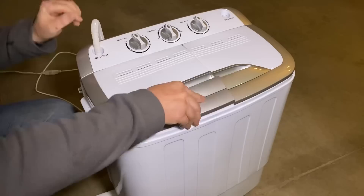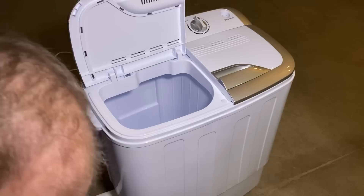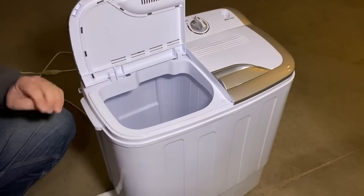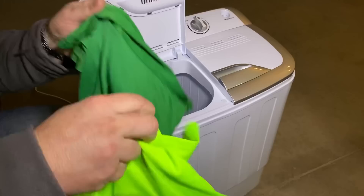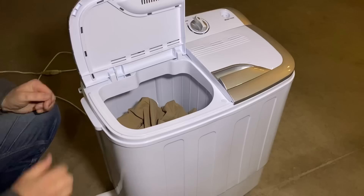We're going to open this up - there is a selector here for standard or soft. I'm assuming soft would be more like your delicates, but we're just going to go standard. I've grabbed a few things that would be my normal summer attire: a couple pairs of shorty socks, a couple pairs of boxers, a couple wicking shirts, and a couple pairs of my shorts that I wear in the summer. I'm just going to go ahead and throw those in.